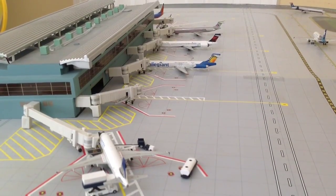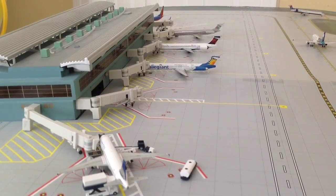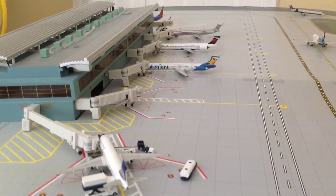Hello everybody, it's Jim Regis13 here, coming at you with a Jim Regis Airport update of Des Moines International Airport. It's been a long, long time since I've actually made a video of this model airport.